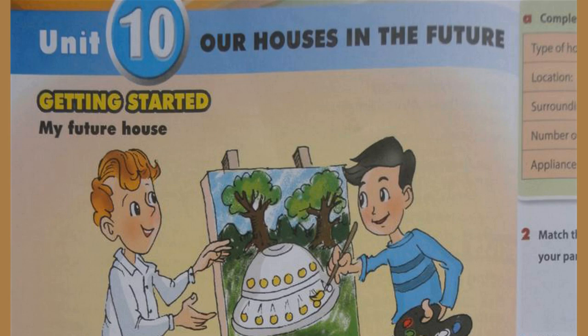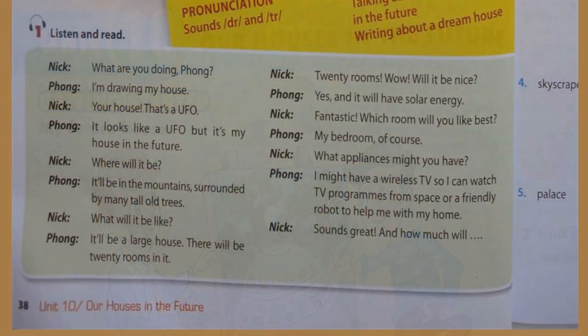Unit 10: Our Houses in the Future. Unit 10, page 38, Getting Started, Activity 1: Listen and read.